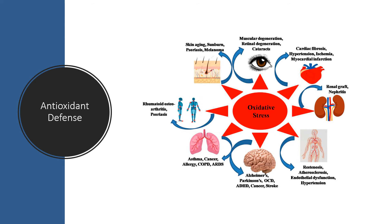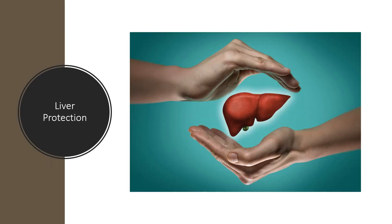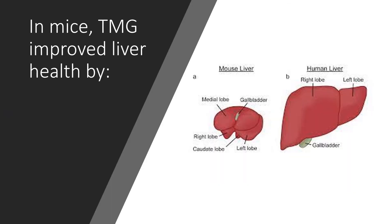In rats, trimethylglycine pre-treatment reduced oxidative damage due to stress. Trimethylglycine is being researched for improving non-alcoholic and alcoholic liver injuries. In the liver, it helps process methionine to produce SAMe, which lowers inflammation and decreases liver cell death. In mice, trimethylglycine improves liver health by decreasing insulin resistance, reducing fat build-up, increasing liver AMPK activation to help with glucose and fat balance, preventing alcohol-induced inflammation and stress, protecting the liver from toxins like chloroform, and protecting liver cells from bile-induced apoptosis.